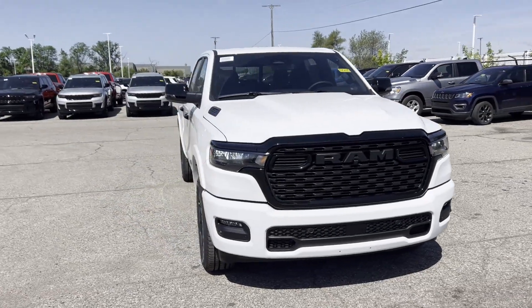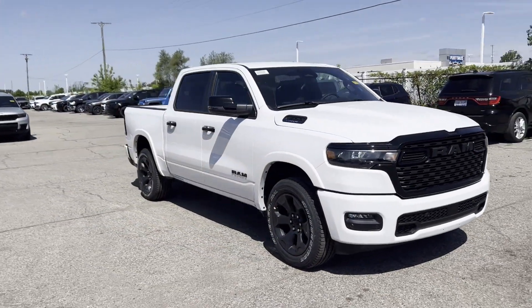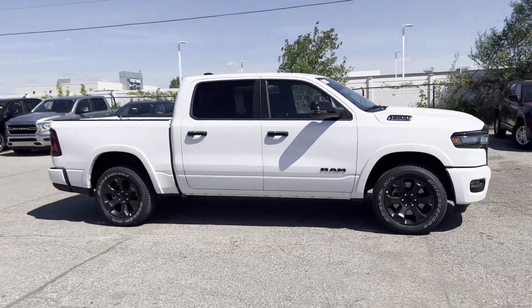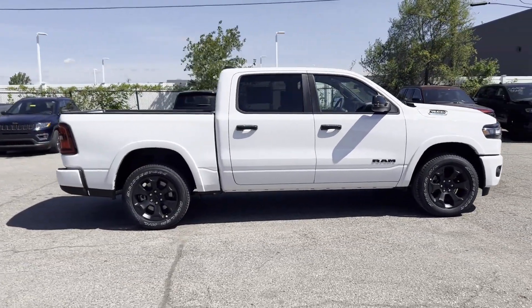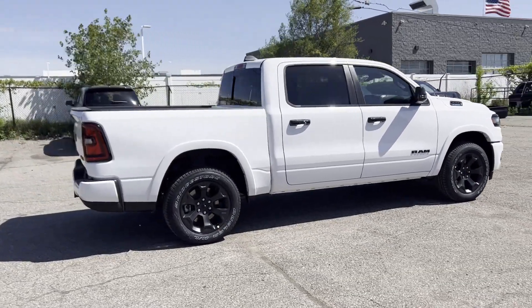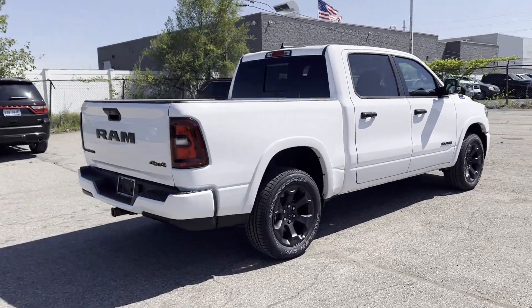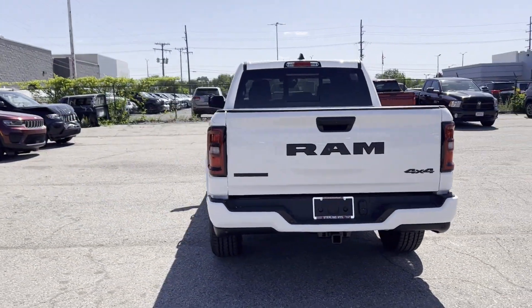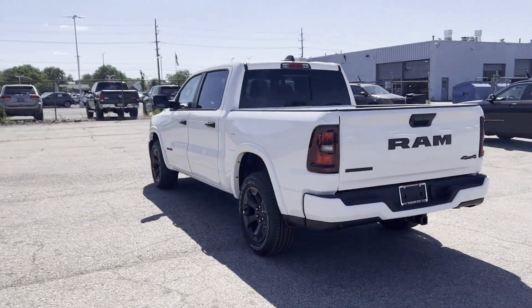2025 Ram 1500. This pickup truck offers two full rows of seating for premium comfort, designed with its driver and passengers in mind, with features like cross-traffic alert, lane keeping assist, lane departure warning, Wi-Fi hotspot, four-wheel drive, and blind spot monitor.